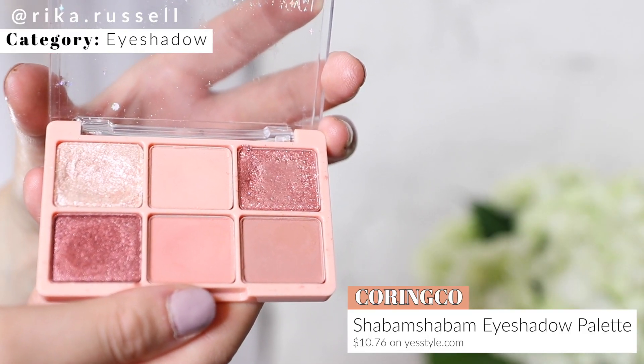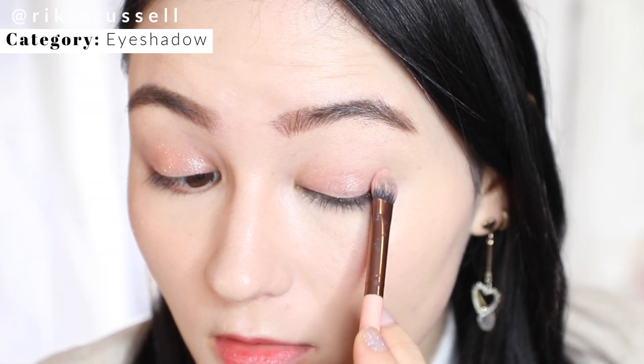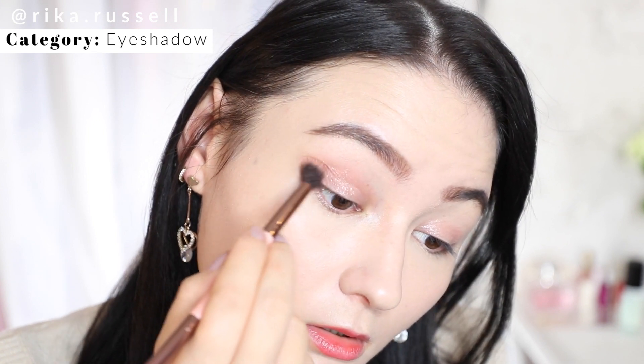Moving on to eyeshadows — this was the category I was most stumped on because I love so many different eyeshadow palettes and I love experimenting with eye makeup the most. But through and through, one kept popping up: the Kareem Ko Shabam Shabam Eyeshadow Palette. The colors just look so good on my skin tone, and I love the shimmers mixed with the matte colors. It's a very good balance of pigmentation and buttery smooth matte shadows — and once again, very affordable.